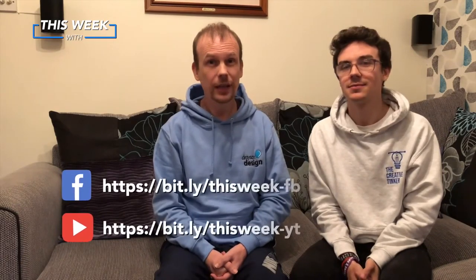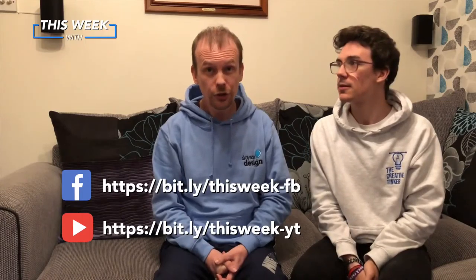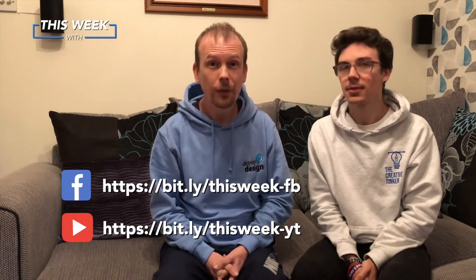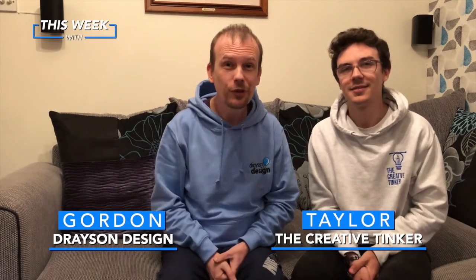Thank you for joining us. As always, if you would like to follow, like, and subscribe, we can be found on Facebook and YouTube — that's This Week With, and the links are on the page. We also have our website thisweekwith.co.uk, which has all our past episodes with audio, video, and show notes. No search facility yet, but that is something we are planning on adding, so keep an eye out for that. So until next week, Friday at 1pm — goodbye from Gordon from Drayson Design and Taylor from The Creative Tinker!